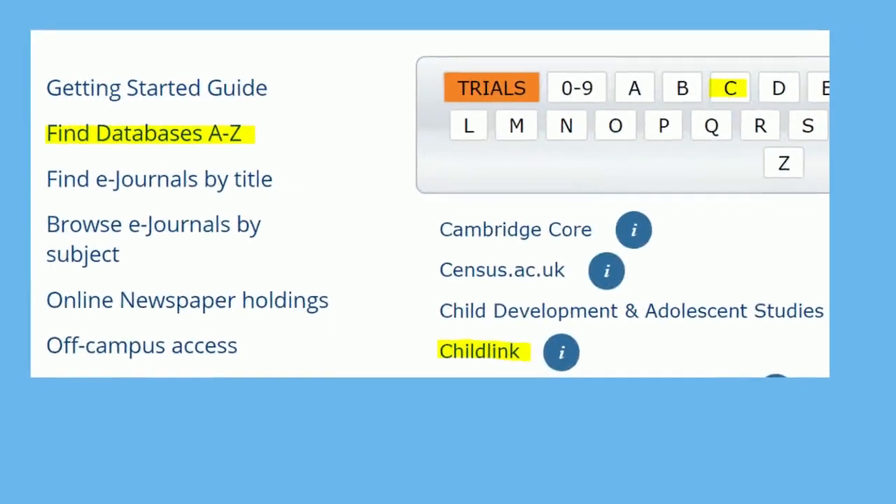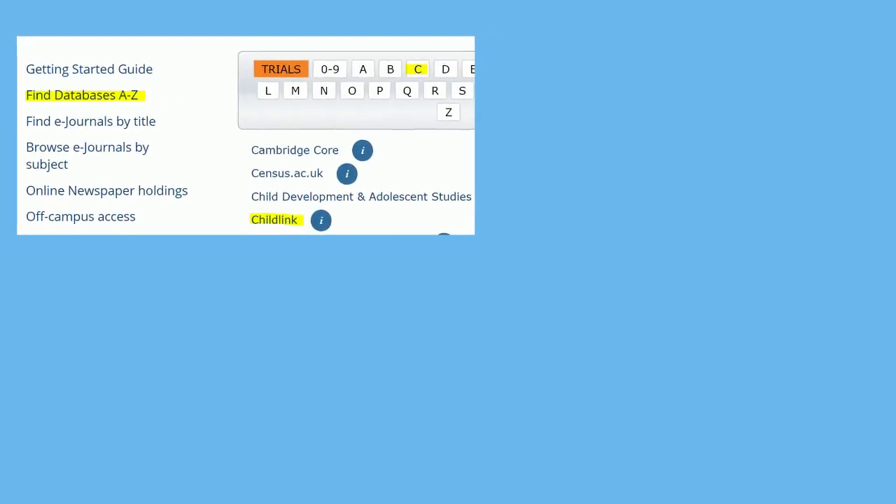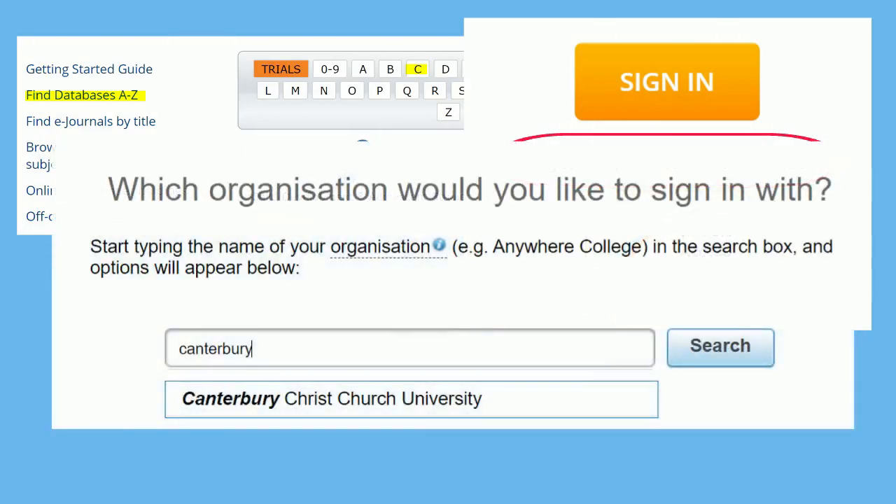You can access it through the A-Z of databases on LibrarySearch, which should log you into it automatically. If you're off campus and you're not automatically logged in, select the link which says 'log in via your home institution' and then search for Canterbury Christchurch University.